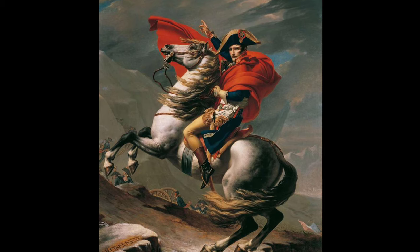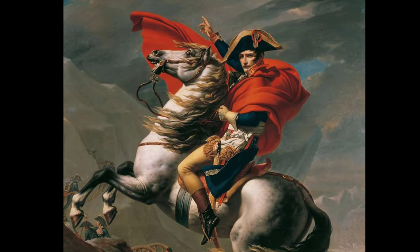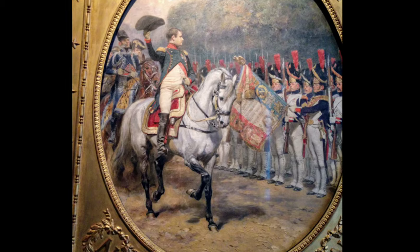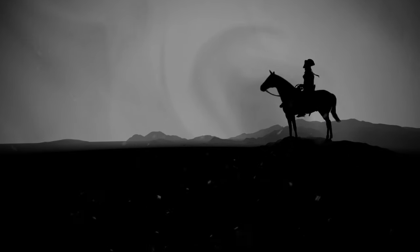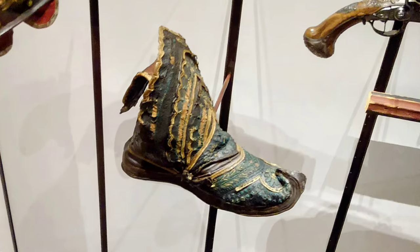Vizier was moved to his current location in the museum, near the resting place of his owner. If you love stories of Napoleon's horses — there were about 130 of them — another very famous one was legendarily called Marengo, who came home from Egypt with Napoleon, carried him through battles, was wounded eight times, and was captured at the Battle of Waterloo and taken back to England, where he died at the age of 38.